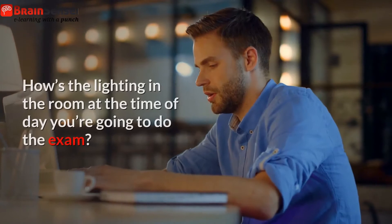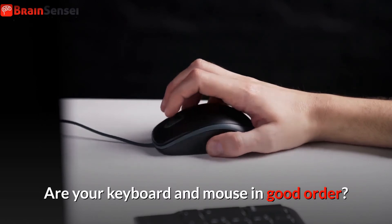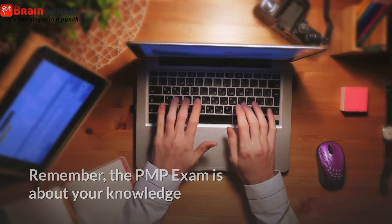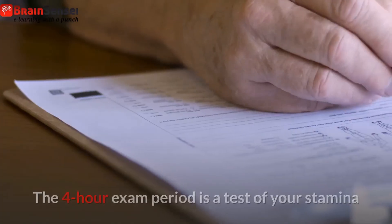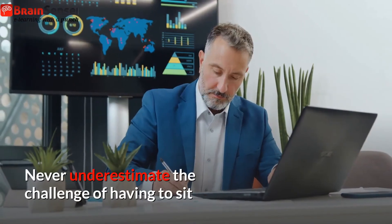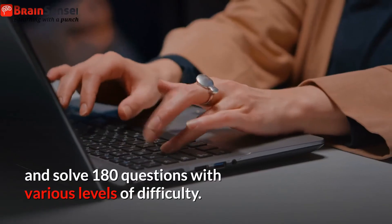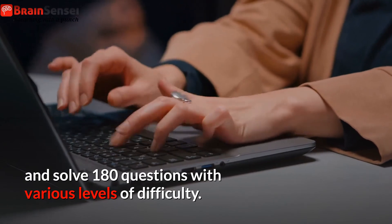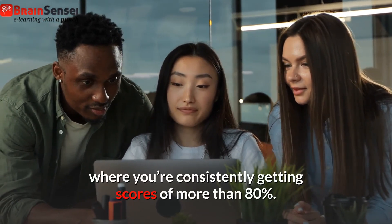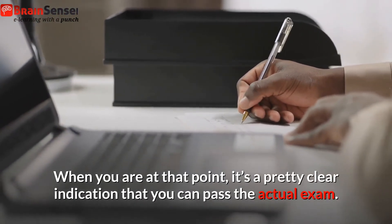Is your chair comfortable? How's the lighting in the room at the time of day you're going to do the exam? Are your keyboard and mouse in good order? Psychological preparation: remember, the PMP exam is about your knowledge as well as your psychological preparation. The four-hour exam period is a test of your stamina as well as a test of your project management knowledge. Never underestimate the challenge of having to sit continuously in front of a computer screen, concentrate, and solve 180 questions with various levels of difficulty. As a general rule, you want to get to a point with practice exams where you're consistently getting scores of more than 80%. When you are at that point, it's a pretty clear indication that you can pass the actual exam.